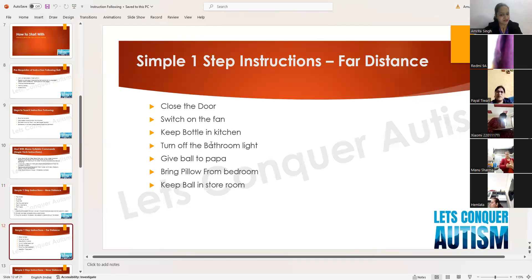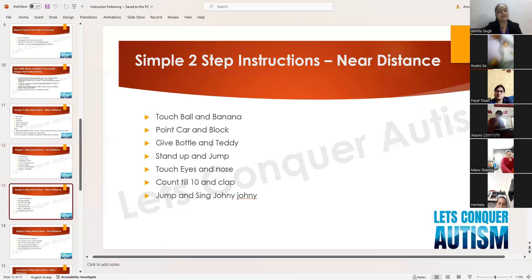The next level is simple one-step instructions from a far distance. This helps build working memory and auditory listening skills. Examples: 'close the door,' 'switch off the fan,' 'keep bottle in kitchen,' 'turn off the bathroom light,' 'give ball to papa,' 'bring pillow from bedroom,' 'keep ball in the storeroom.' The child must have basic receptive understanding of the objects and places — kitchen, door, fan — before these are used.